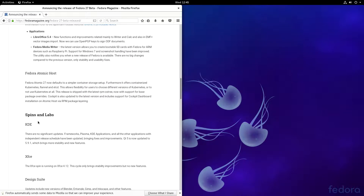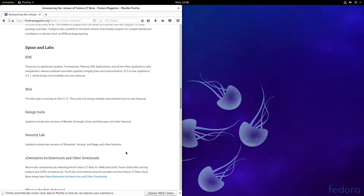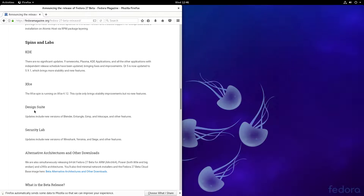For the spins: KDE has no significant changes, it's all Qt 5.9.1 now. XFCE is running XFCE 4.12 as expected, bringing stability improvements but no new features. The Design Suite has updates including new versions of Blender, Entangle, GIMP, and Inkscape, plus security updates.